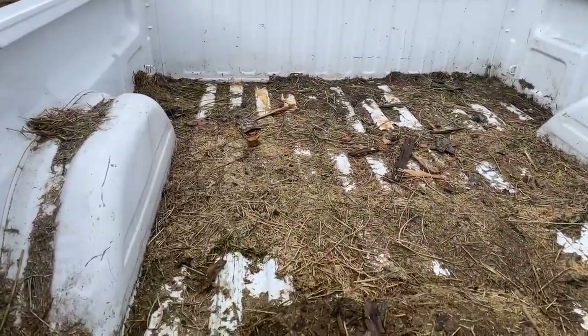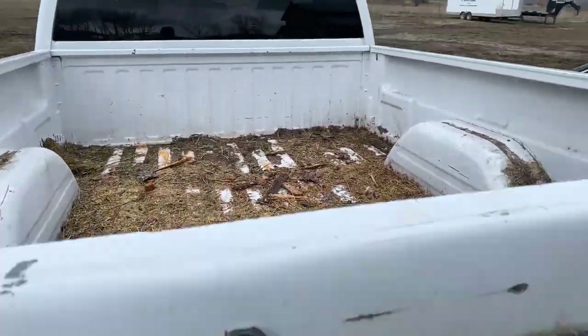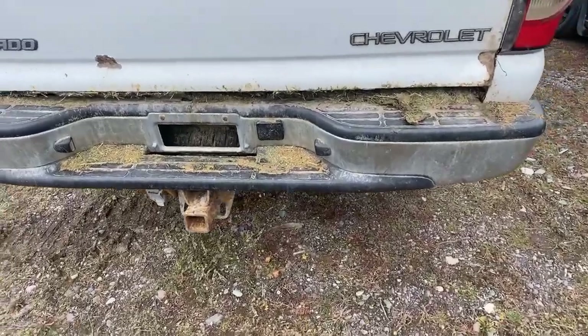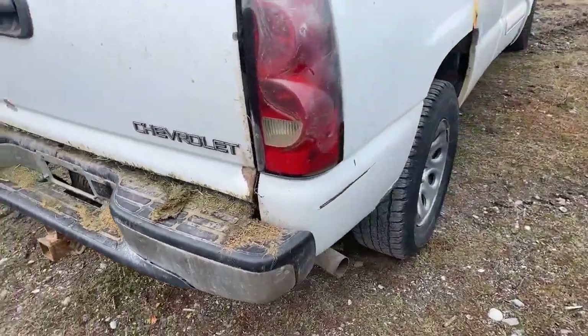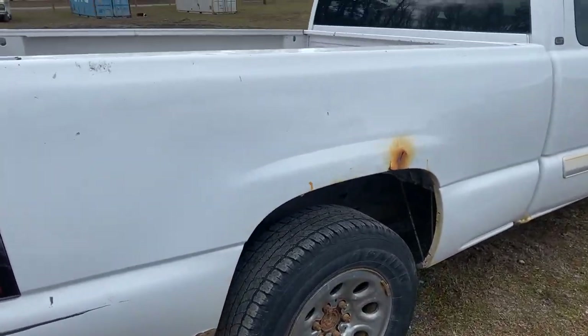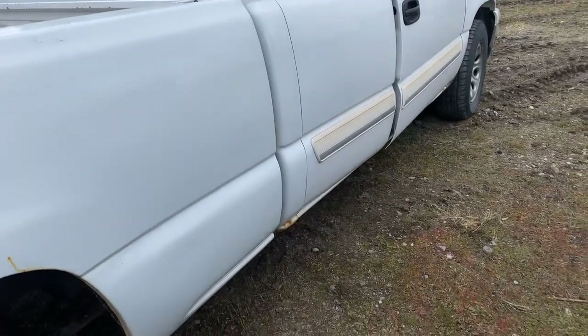Inside the bed, we've got hay remnants, but the bed's actually in good shape. Spare tire underneath there, tow package, and like I say, there's a little bit of rust here and there. Tinted rear windows.